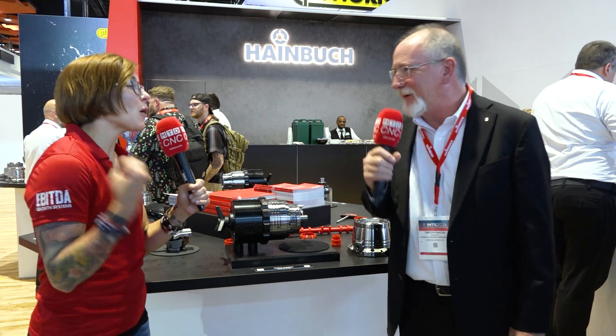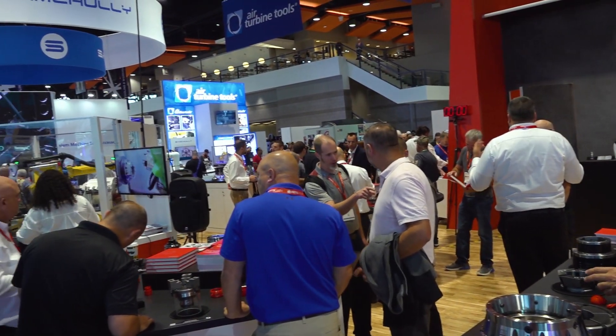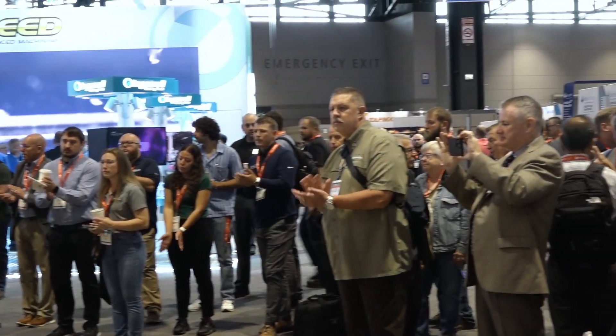I'm doing fantastic. How are you? It's so great to meet you. We have had some fun at your booth today. We've got so many of your partners, so many of your customers, and we're going to be talking to one more of your partners. So who do you got for us today?